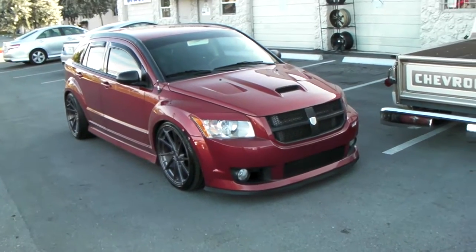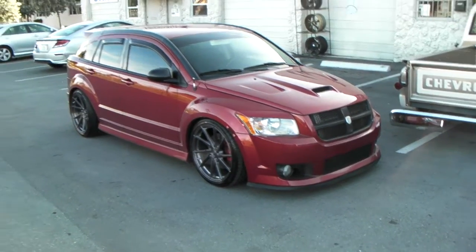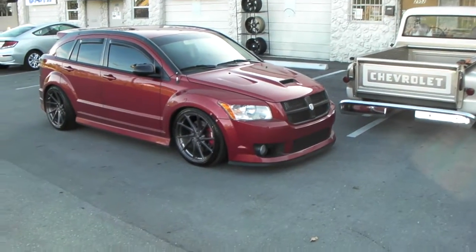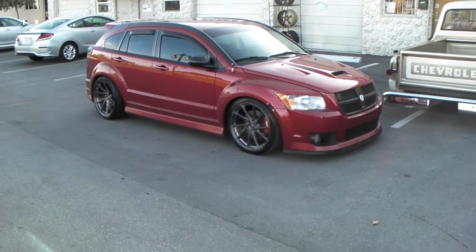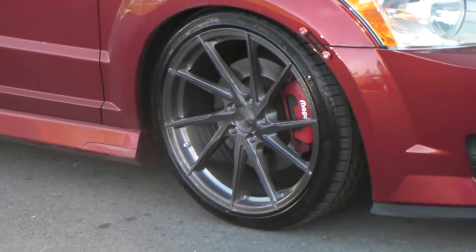This is your boy KB from Dubs and Tires TV, dubsandtires.com — tires, wheels, and more shipped to your door. Right now we're looking at a 2004 Dodge Caliber fitted with the Stance SF-01 Rotary Forge Wheel.